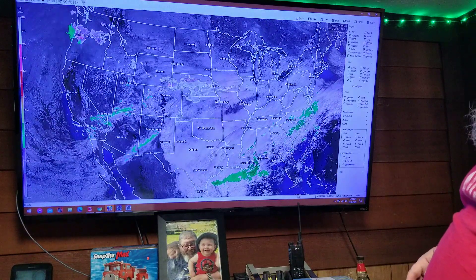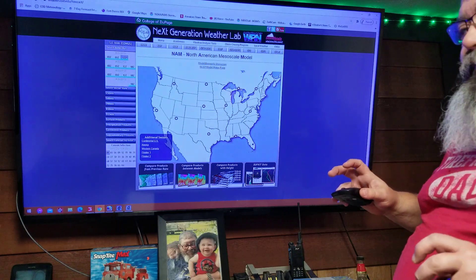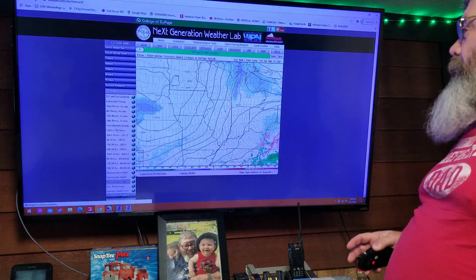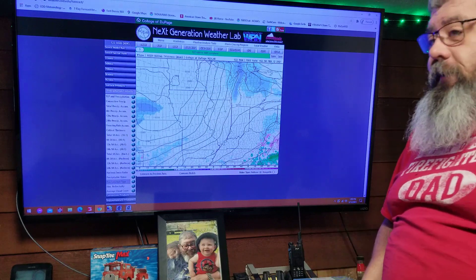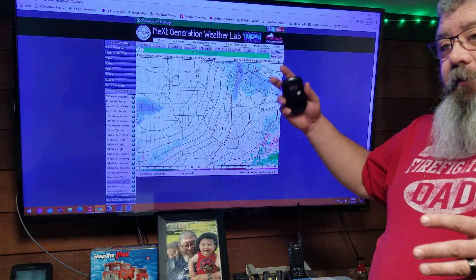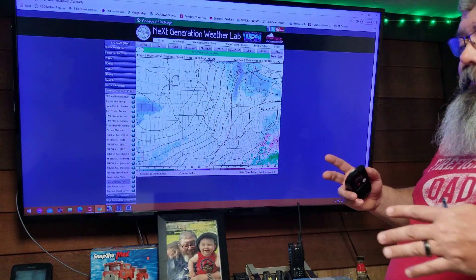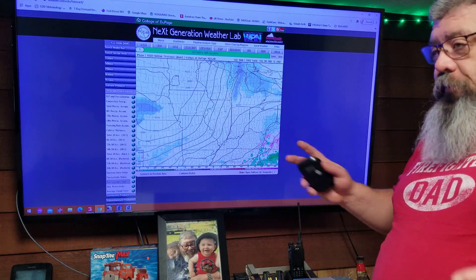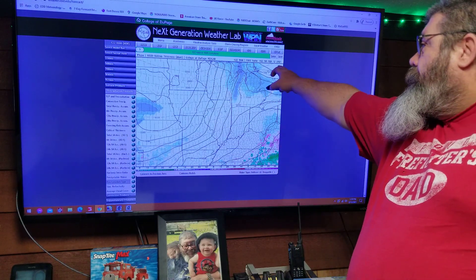Now we're switching over to the models. A model is not officially a prediction — it uses mathematical equations to figure out a probability. They bring that probability up using weather patterns going back 20, 30, 50 years or more. They take all the different factors — barometric pressure, wind, temperatures, moisture, how it's moving — and put all that into this really big, smart machine, which then puts together this probability, this model.